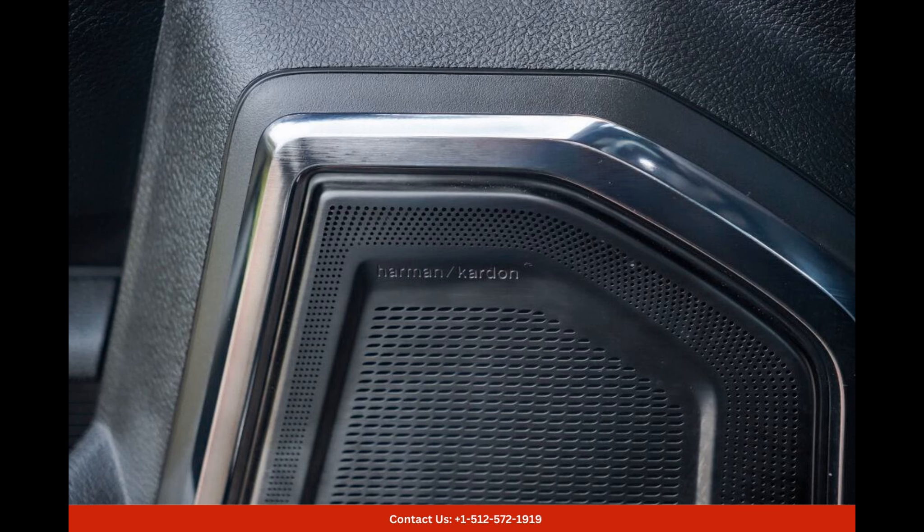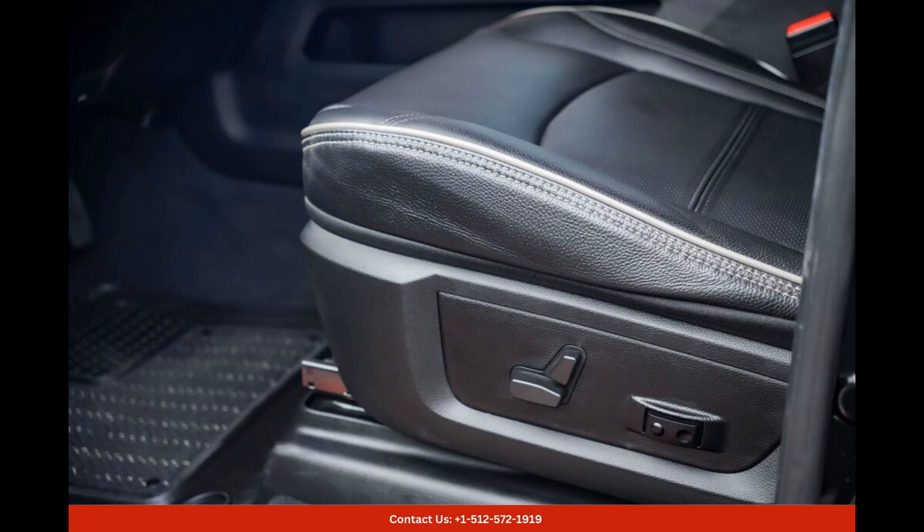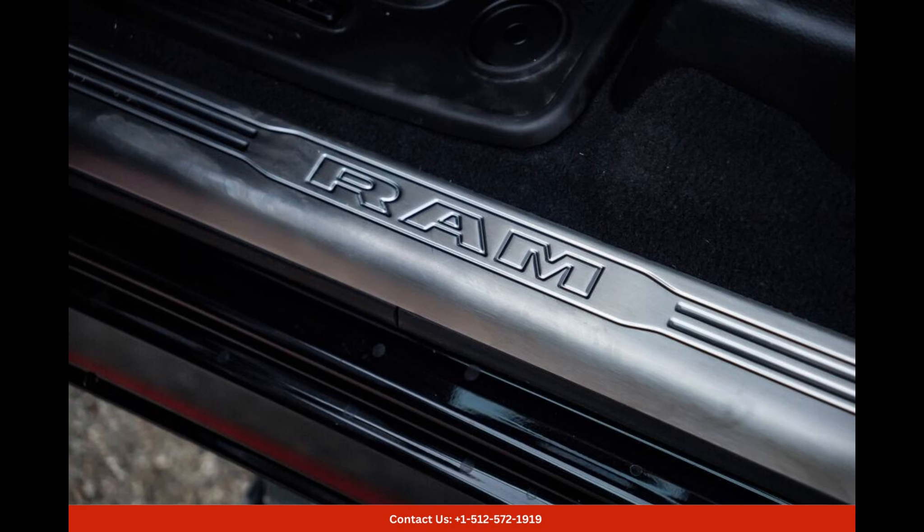With its state-of-the-art technology and advanced features, this truck offers a truly elevated driving experience. Equipped with a cutting-edge infotainment system, the Ram 3500 Limited ensures seamless connectivity and entertainment on the go.